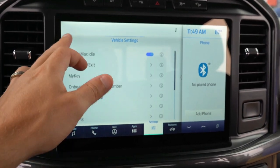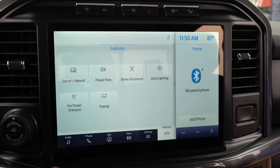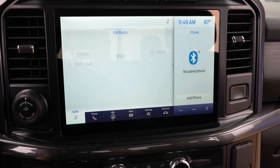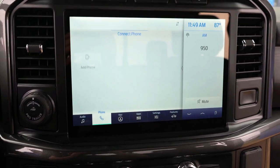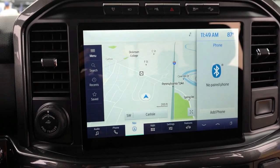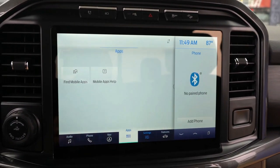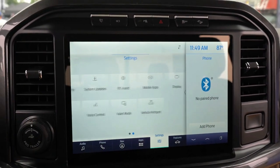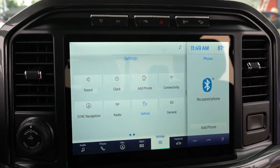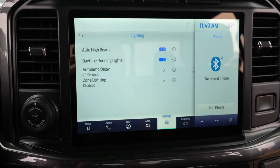Wireless connectivity is a big feature, and Sync 4 also enables over-the-air updates for the vehicle. Ford can add new features or performance improvements at any time — similar to what Tesla pioneered. This means an owner could wake up one day with more power or new features simply from an overnight software update.